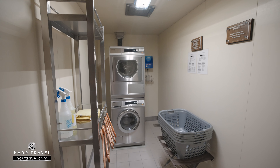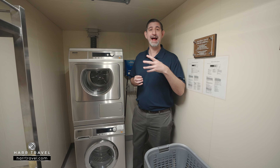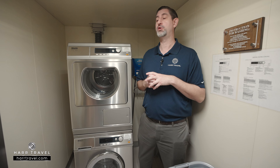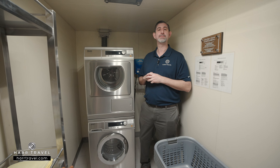Around the ship, you'll find a series of laundrettes for guests to use, coming at no additional cost. If you want to do your own laundry, keep in mind you can send it out at hotel-style prices, but depending on the suite you're in, it may be included. Here you've got your washer and dryer — pretty straightforward. If you want to do your laundry while traveling, this is a great option for you.